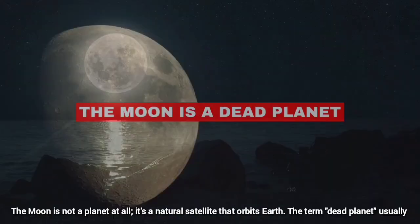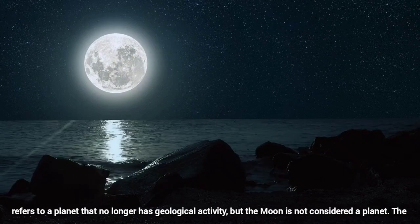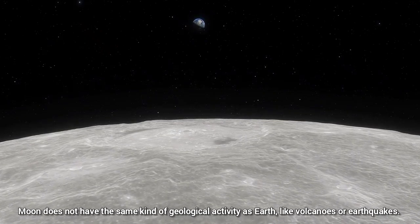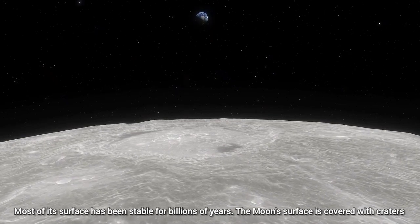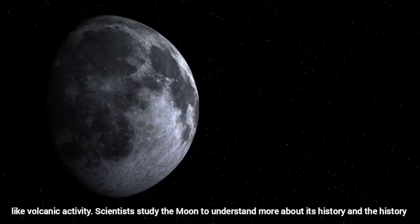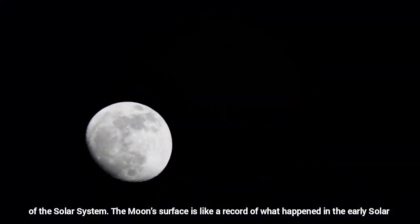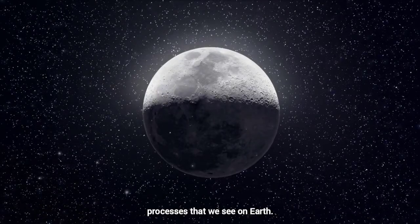The moon is a dead planet. The moon is not a planet at all — it's a natural satellite that orbits Earth. The term 'dead planet' usually refers to a planet that no longer has geological activity, but the moon is not considered a planet. The moon does not have the same kind of geological activity as Earth, like volcanoes or earthquakes, and most of its surface has been stable for billions of years. The moon's surface is covered with craters from impacts with asteroids and comets, and it doesn't have active processes that reshape its surface like volcanic activity. Scientists study the moon to understand more about its history and the history of the solar system. So while the moon is not dead in a literal sense, it doesn't have the active geological processes that we see on Earth.